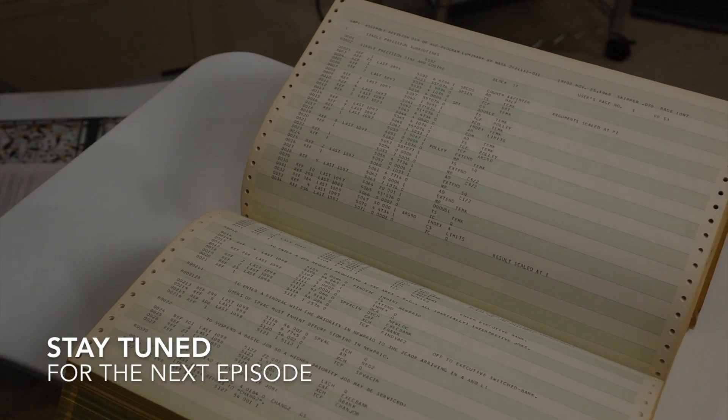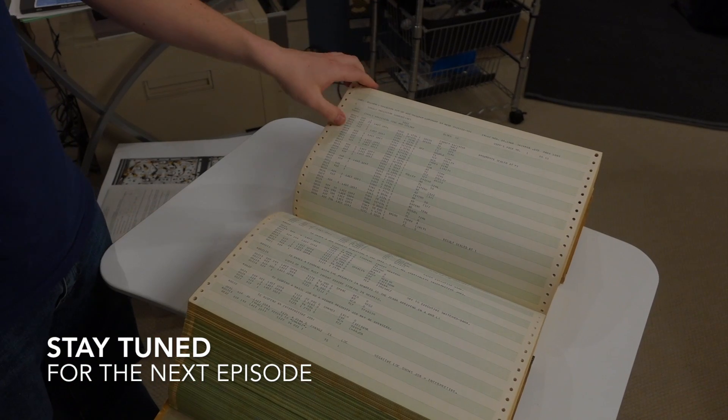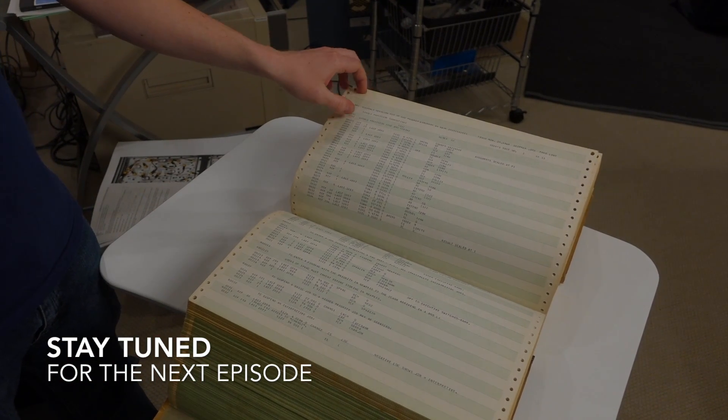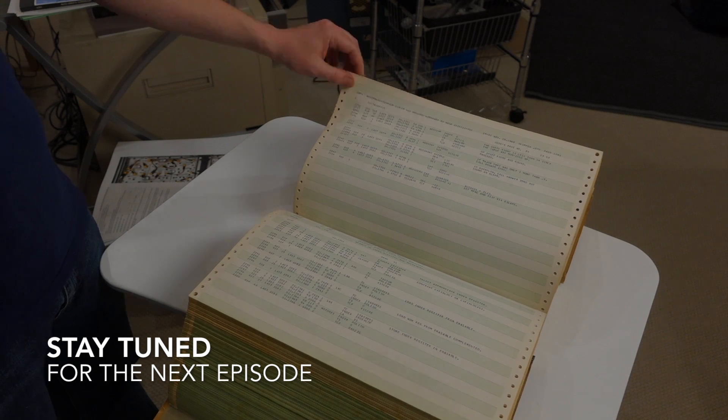Luminary 69 Revision 2 has been sort of lost to history, but using this listing and a whole bunch of other things, we're able to put it back together. That's amazing what you guys are doing.